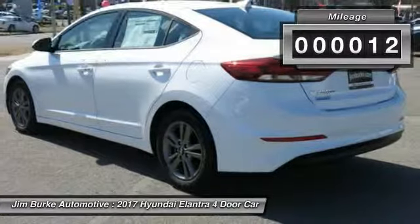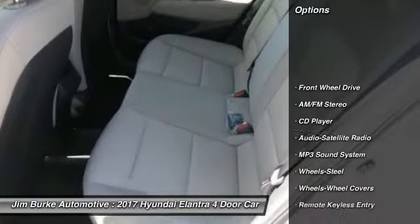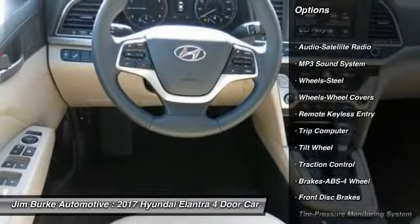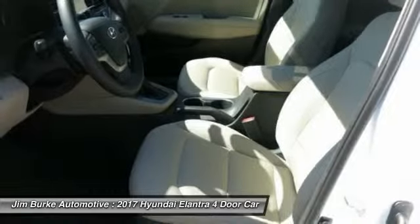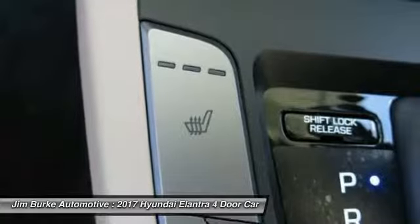This vehicle has less than 100 miles. Here are some of this vehicle's great options: traction control, anti-lock braking system, power steering, air conditioning, front and rear defrost, FWD, AM-FM stereo radio, bucket seats, child safety locks, CD player.